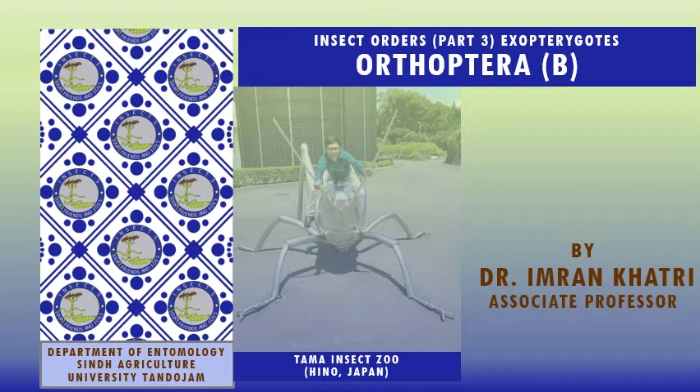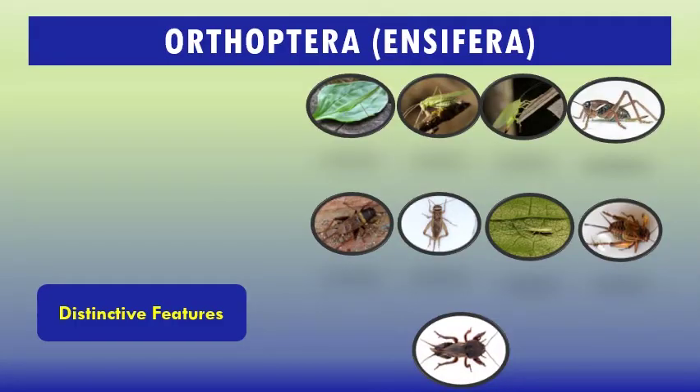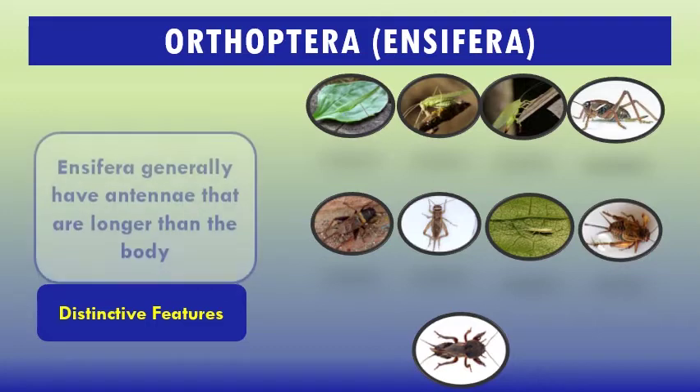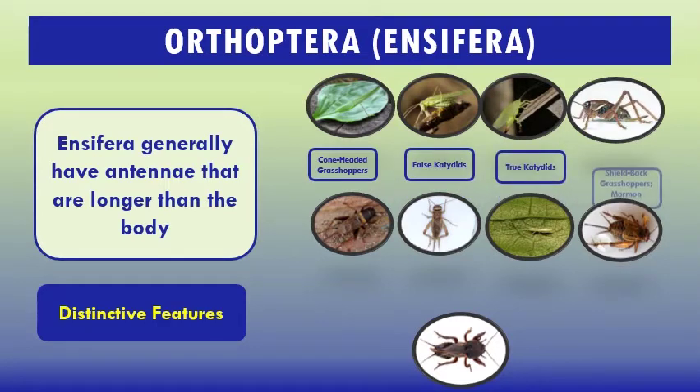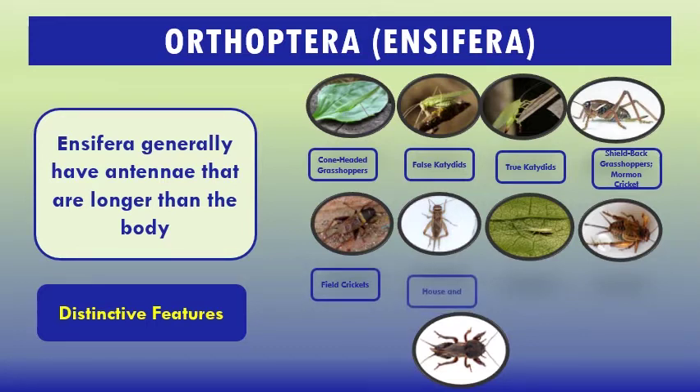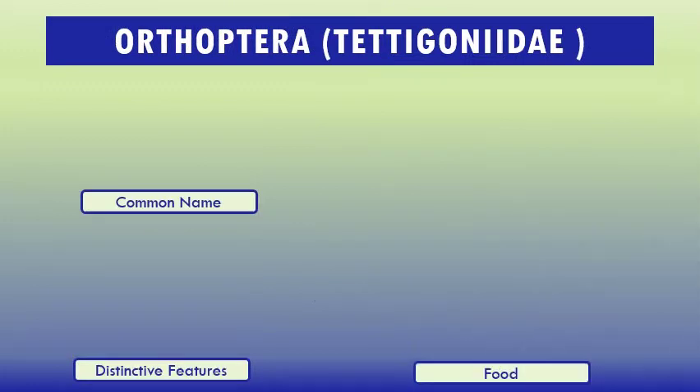Today we will cover insect order Orthoptera. Orthoptera's distinctive features: they generally have antennae that are longer than their body. Members include cone-headed grasshoppers, false katydids, true katydids, shield-backed grasshoppers, Mormon crickets, field crickets, house crickets, tree crickets, ground crickets, and mole crickets.